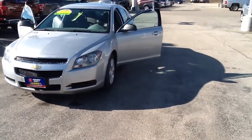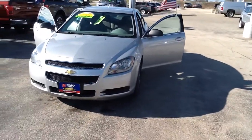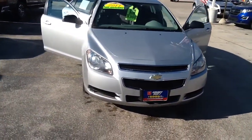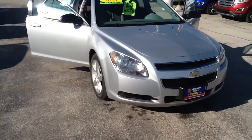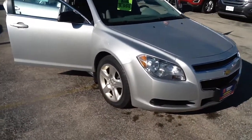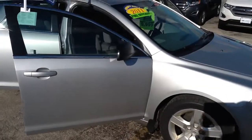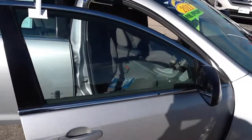Hello, I'm Martigo, and I'd like to thank you for taking the time to check out this super clean 2011 Chevy Malibu. This locally owned, well-serviced smart buy vehicle has been inspected by our certified technicians for safety and quality. It's a one-owner car, and it comes with a free Carfax.